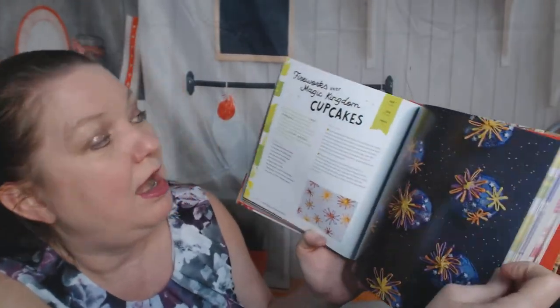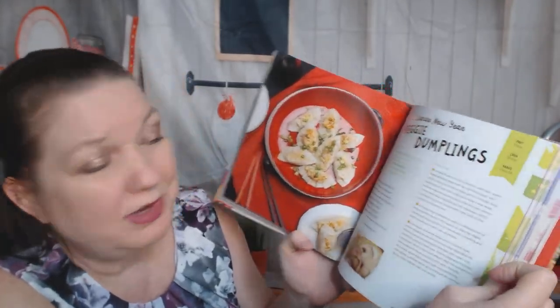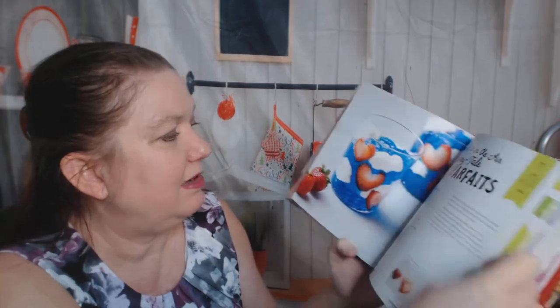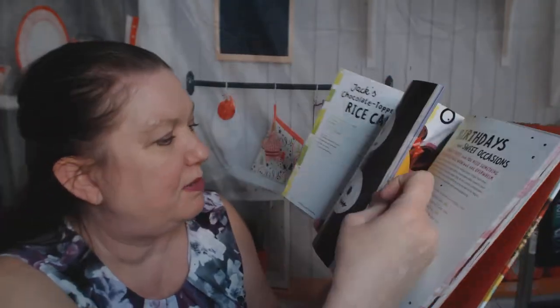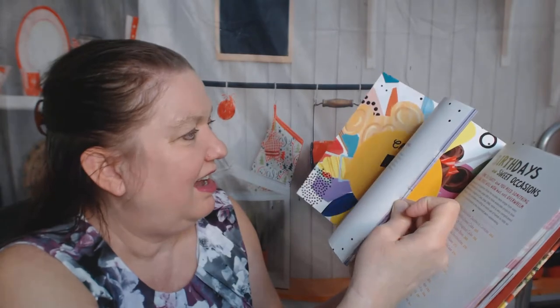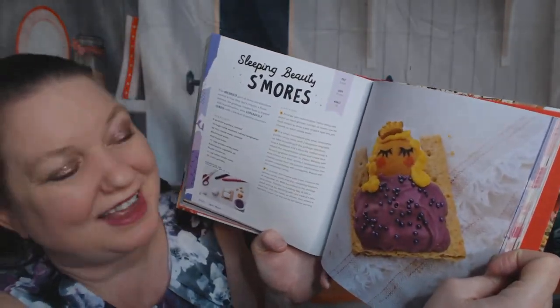This will be cute. Fireworks over Magic Kingdom Cupcakes. Lunar New Year Veggie Dumplings. Cookies — nothing too spectacular. A Fairy Tale Parfait — easy to make too. St. Patrick's Day Petit Fours. Crudités Two Ways. Jack's Chocolate Top Rice Cakes from Nightmare Before Christmas — a little simple. Gingerbread Five Ways. Frozen Pops, and a Sleeping Beauty S'mores — that's really cute.